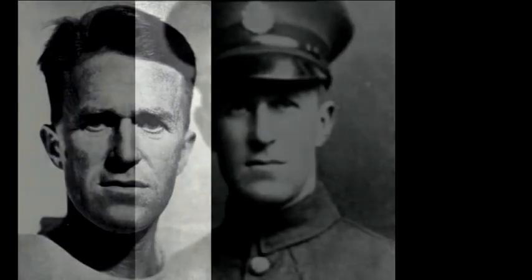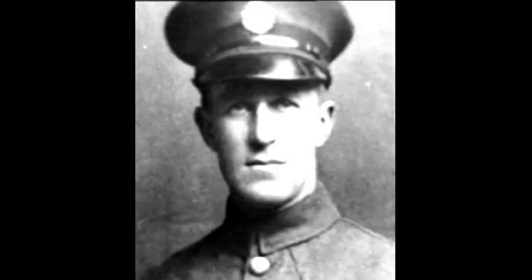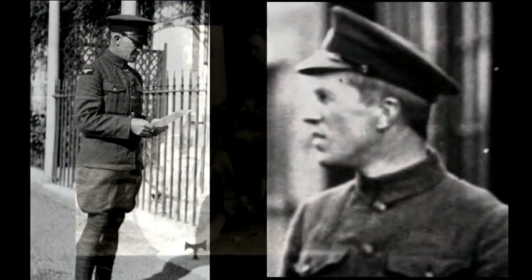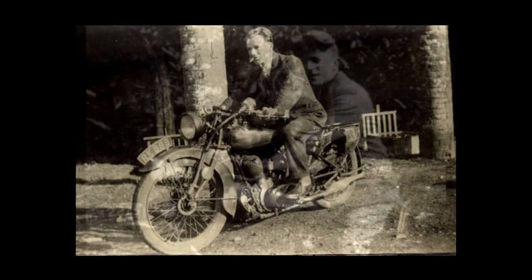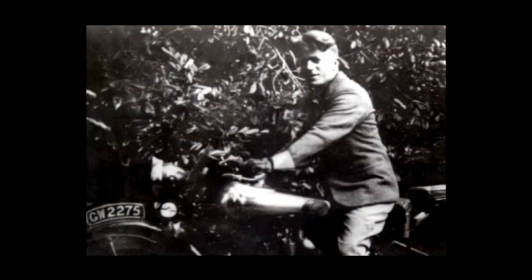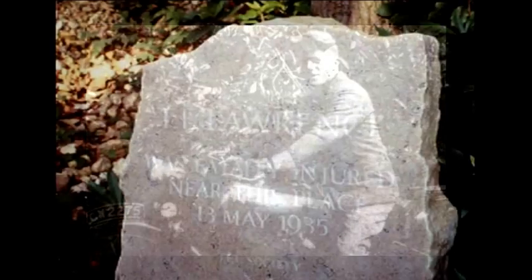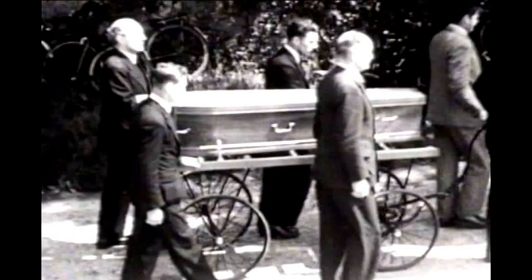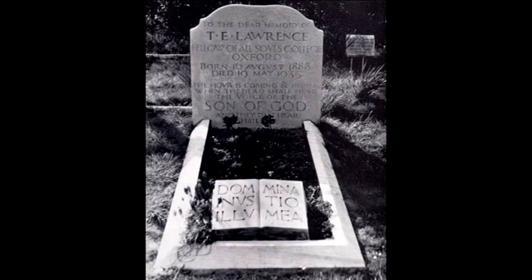At the outbreak of the First World War he was recruited to head British military intelligence in Egypt. He served in both the Tank Corps and the RAF, and during his career also used the names J. H. Ross and T. E. Shaw. In 1935, at the age of 46, Lawrence was killed in a motorcycle accident near Bovington, in circumstances which are to this day unclear. He was buried at Morton near Wool.